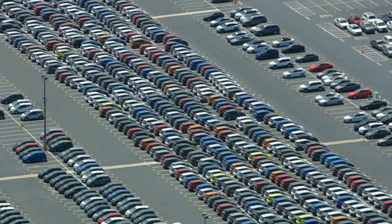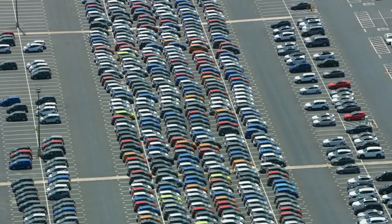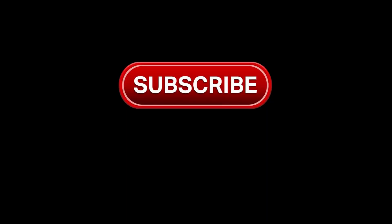If you want to know what's next in the EV world and how technology is connecting your future to today, make sure you subscribe to the channel so every breakthrough in electric mobility reaches you fast.